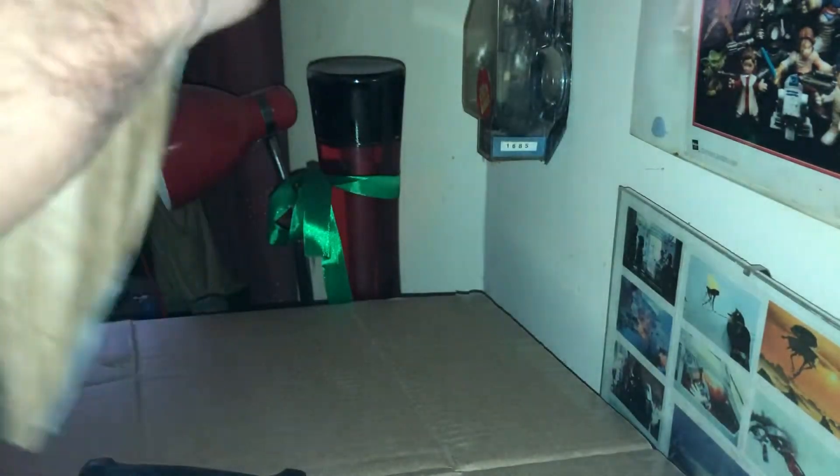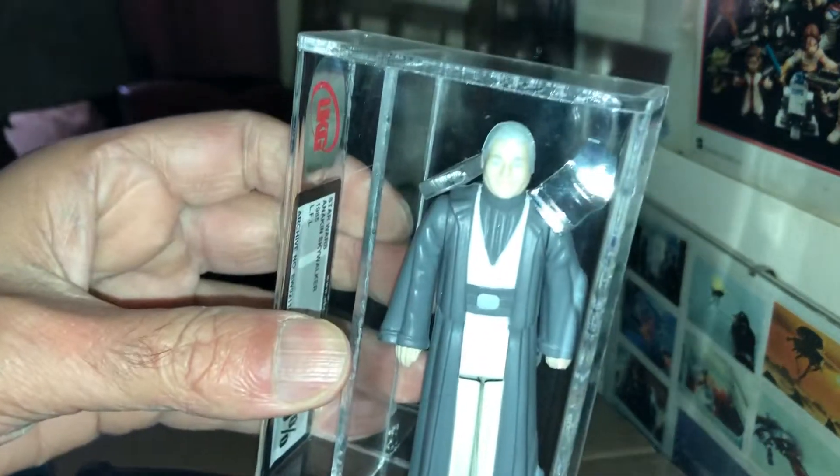There we got it. There's a figure I've already got. I got one of these about ten years ago — it's a lot cheaper then than it is now. I've got about four or five of them and I was buying on eBay as well, got all of them for a great price. But it's a Last 17 figure — it's Anakin Skywalker.